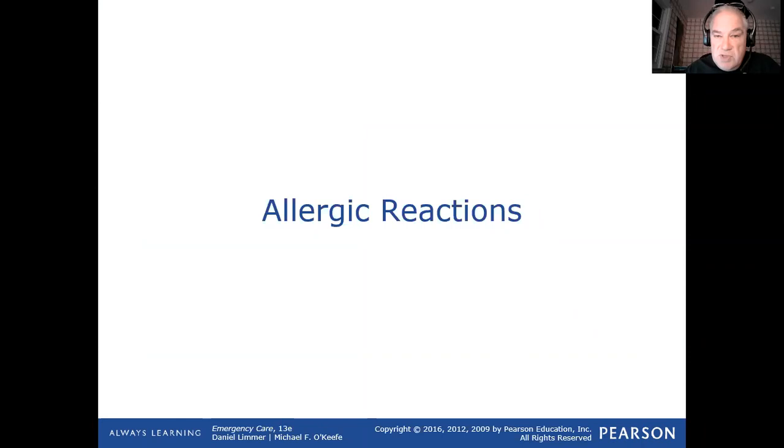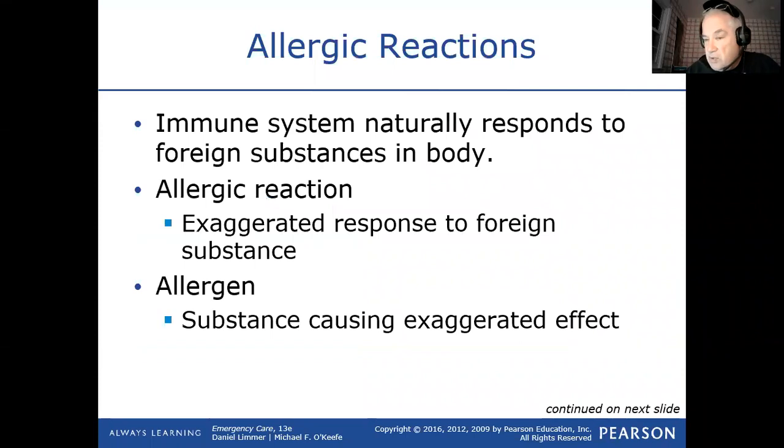Anaphylaxis is the most severe manifestation of an allergic reaction. We've all had allergic reactions — our nose is running, our skin got itchy, whatever it would be — but when it's anaphylaxis it's life threatening. In the pre-hospital setting, we treat more or less anaphylaxis. We might get somebody who calls with a mild allergic reaction and just drive them to the hospital, but we don't treat them with epinephrine if they're just having a mild allergic reaction.